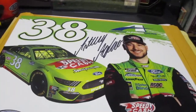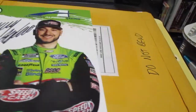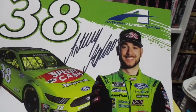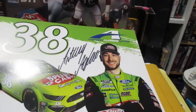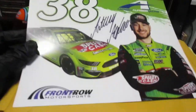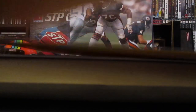And we got Anthony Alfredo, Michael's teammate at Front Row Motorsports. These came from Front Row Motorsports - they had a thing on Facebook or their website where you fill it out and they'd send you hero cards. Every one of them came signed, so those'll go in my signed binder.